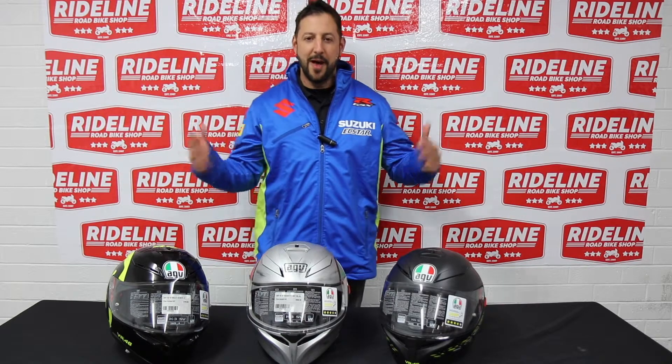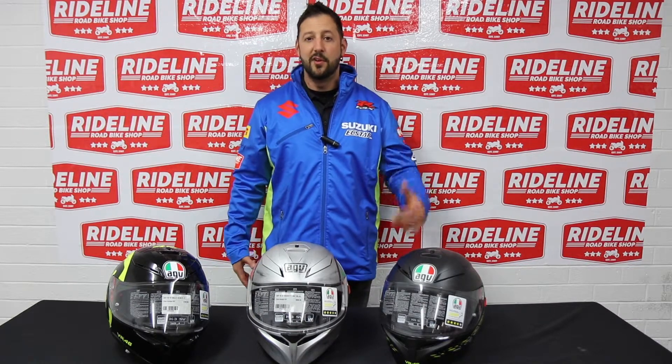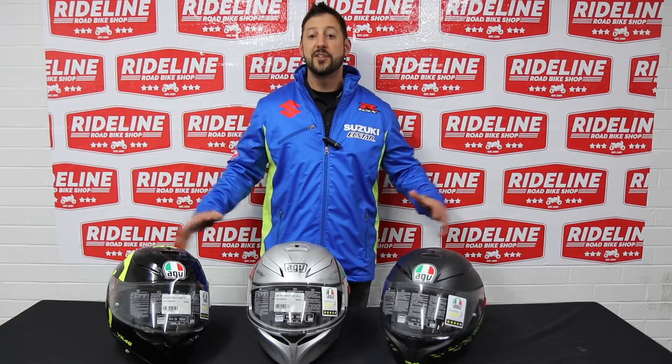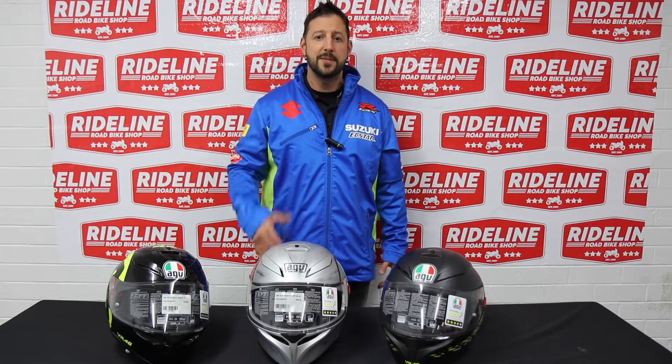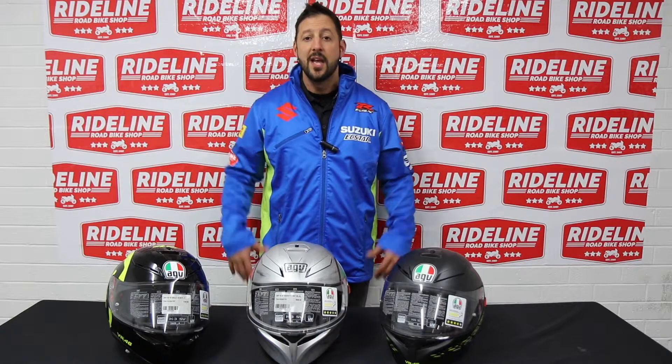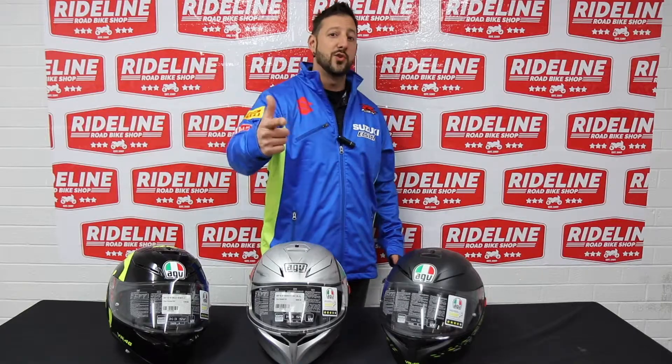The K3 SV helmet is absolutely brilliant, priced at $399. Any order over $99 is free shipping Australia wide. Also an absolute bargain at the moment — 15% off all ladies gear. Don't forget to check out the whole range at rideline.com.au.